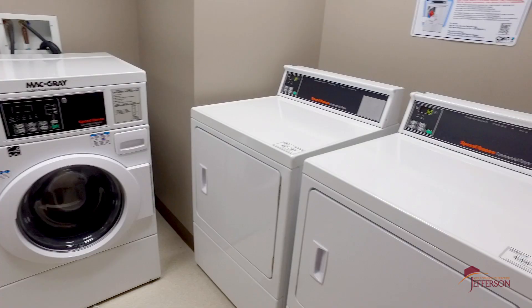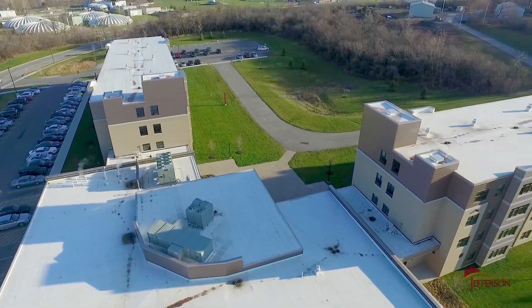Did we mention all the free stuff you'll get along the way? Parking, cable TV, Wi-Fi, wireless printing, and laundry on every floor. Come live the suite life.